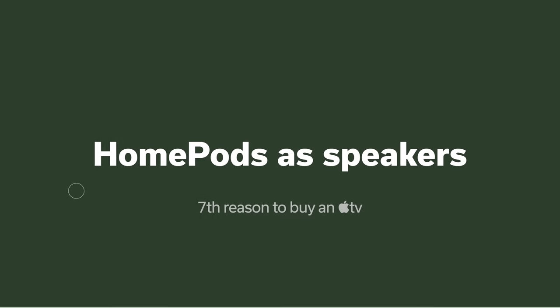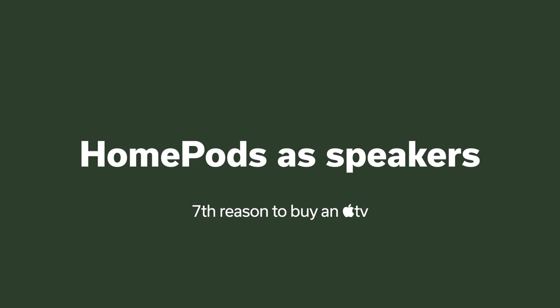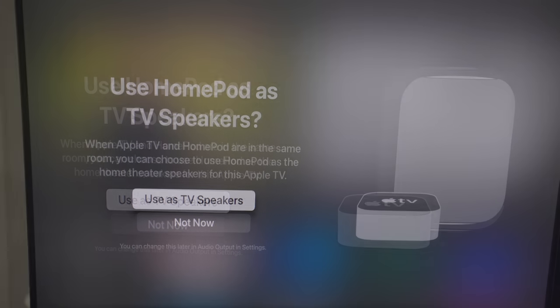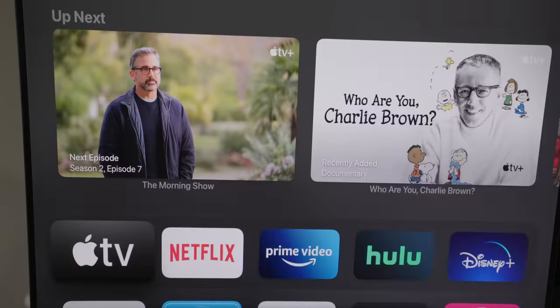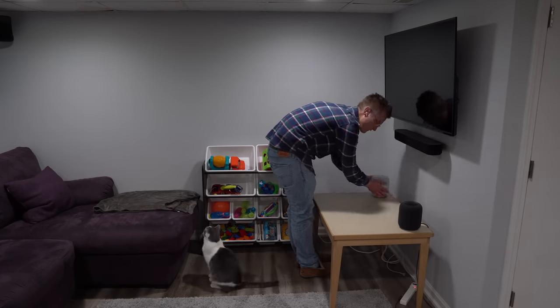A lot of people swear by using HomePods as speakers with an Apple TV, even though I don't personally recommend it. If you do want to use HomePods as speakers, pairing them with an Apple TV is the way to go.